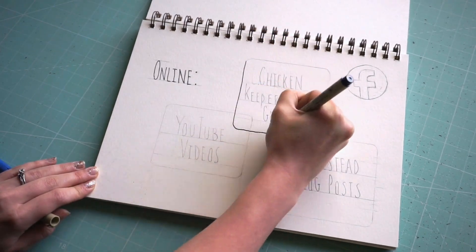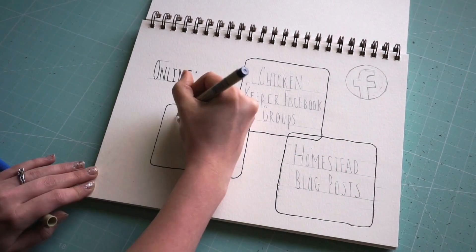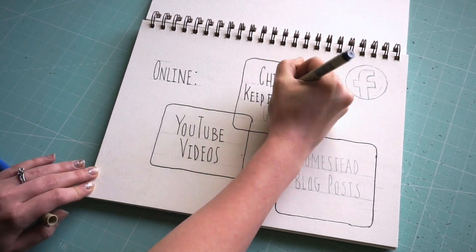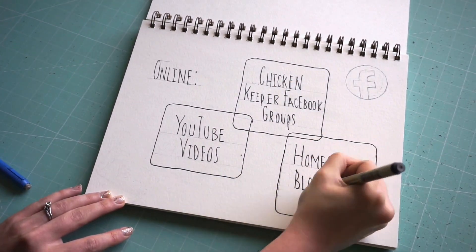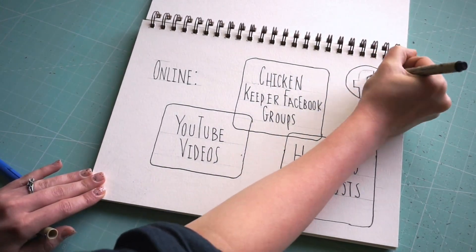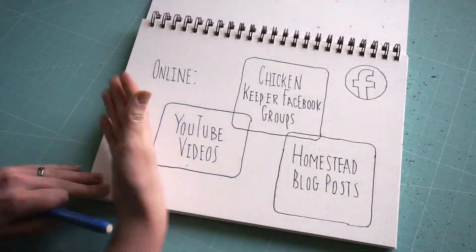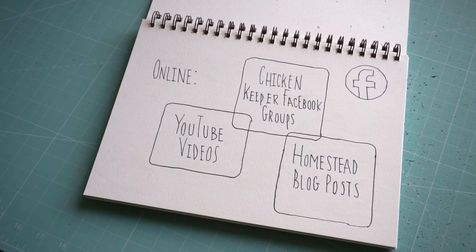Here's a look at my online resources. They included chicken keeper Facebook groups, YouTube videos, and homestead blog posts. There are tons of chicken keeping groups out there littered with useful information. YouTube has always been a big resource of mine regardless of the topic. And most homestead-centered blogs like Abundance Plus can be really useful when making big decisions like picking the right breed for you.